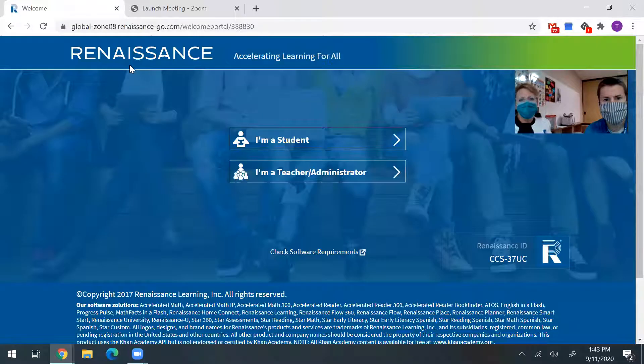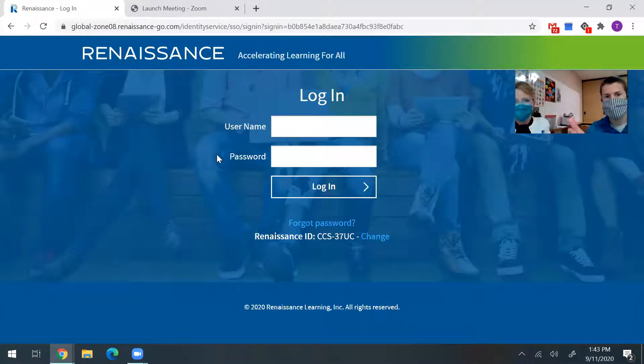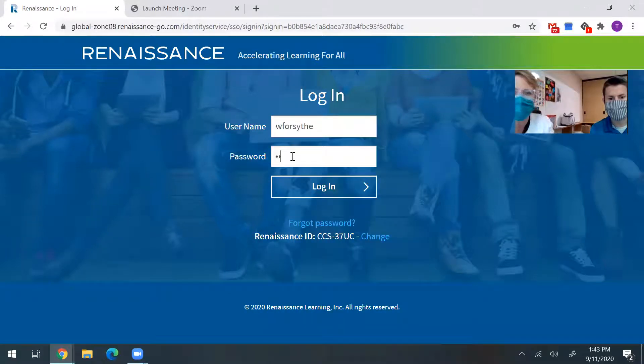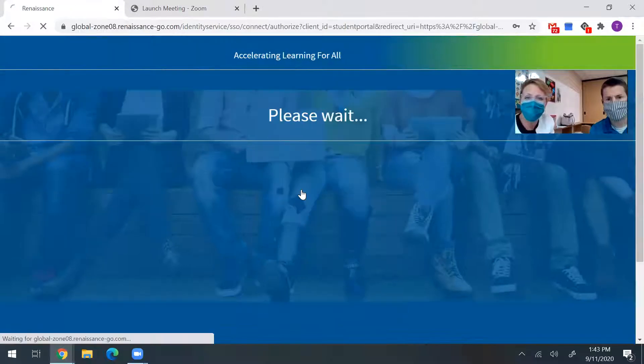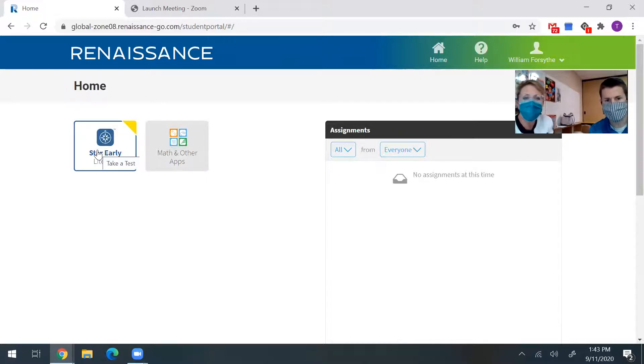I'm going to screen share and we're going to go over to Renaissance Place. We've sent this link to you before so you should have that handy. You're going to click on 'I'm a student' and then enter their username and password. Once logged in, you only have two choices: Star Early Literacy and Math, and other apps. You want Star Early Literacy — that's the test, so click on that.